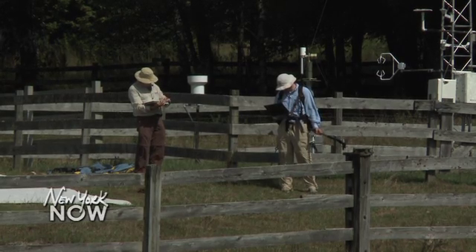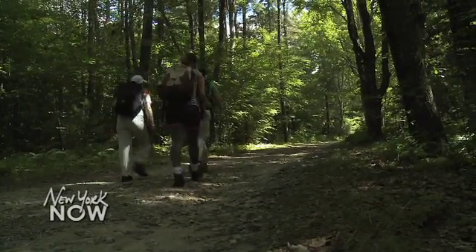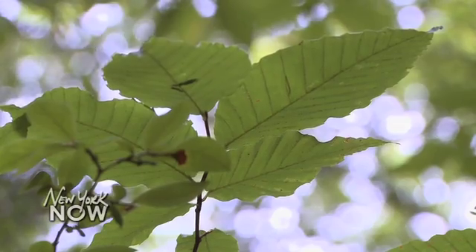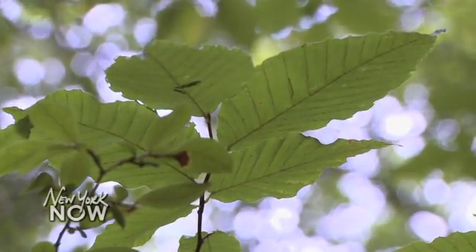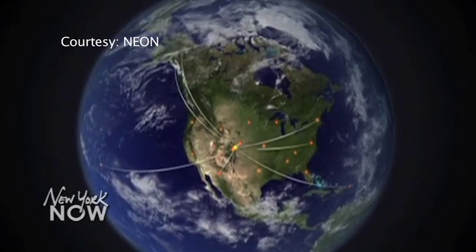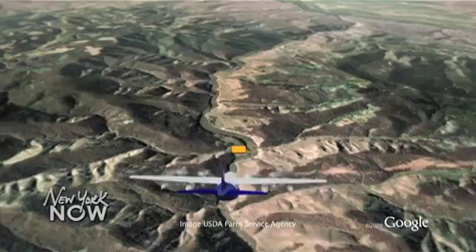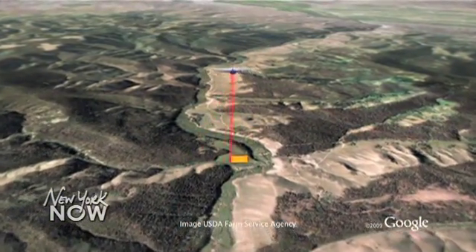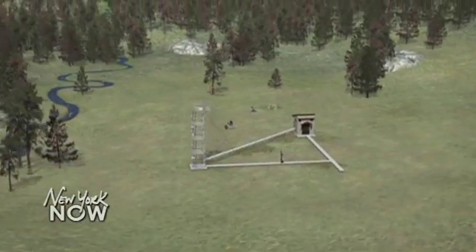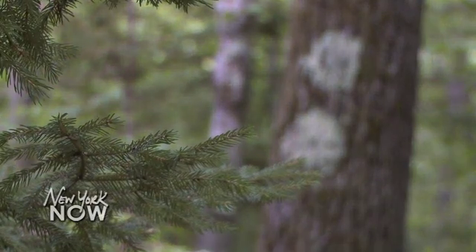Scientists now have new tools to track and respond to threats like the ash borer. This team of researchers from the Rochester Institute of Technology is trekking into a forest in central Massachusetts to begin an unprecedented effort to monitor the health of environments across the country. It's part of a large-scale federally funded project called the National Ecological Observatory Network, or NEON. This forest owned by Harvard University is one of the first sites NEON is looking at.